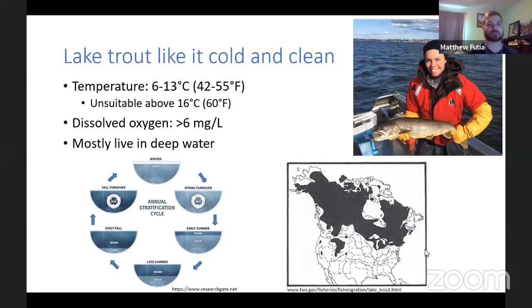Because of their need for cold water and high dissolved oxygen, lake trout mainly live in deep areas, which is why they're mainly found in lakes and only in the northern extent of North America. During winter, temperatures are pretty much cold throughout the entire lake, so lake trout can access many different areas. During spring, water temperature is similar throughout the body of water. But as summer progresses, a warm surface layer really limits the amount of cold habitat available for lake trout and other coldwater fish.